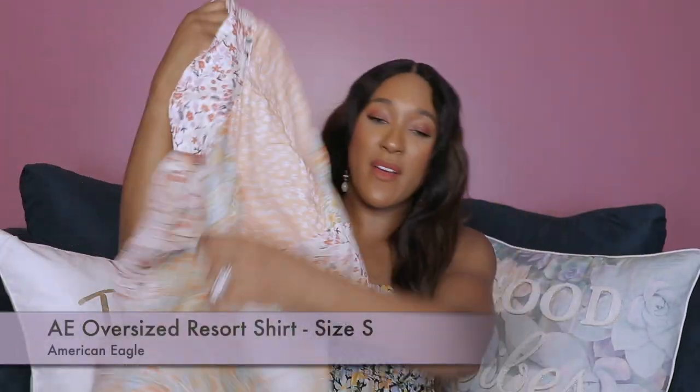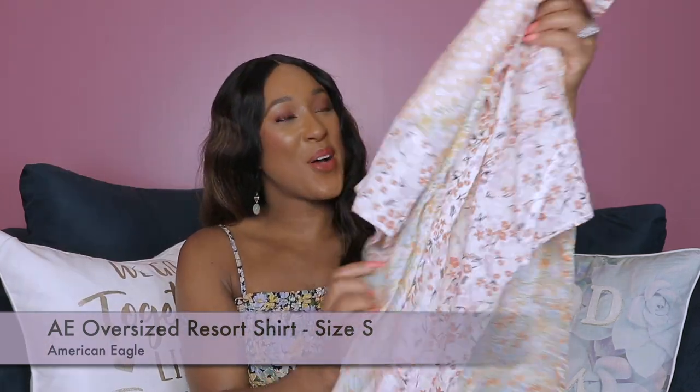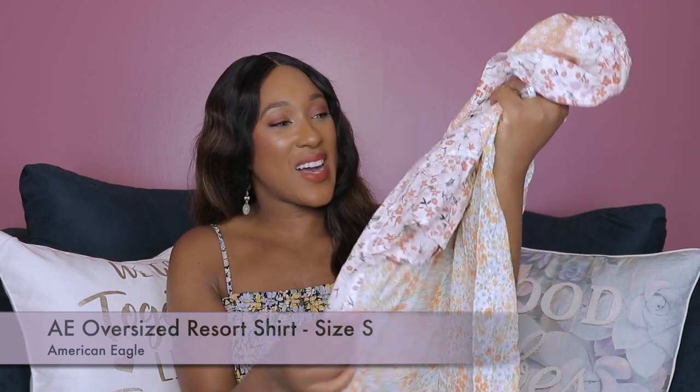Similar to my last White House Black Market and Chico's haul, I did kind of try on these items in outfits because they kind of went together. So that's how we're going to go through all the items. If you're interested in seeing what I've picked up recently from these stores, then keep on watching. The very first item was this top from American Eagle.